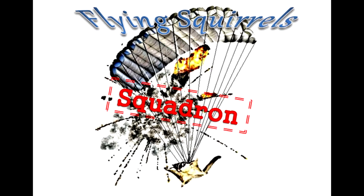Hi, I'm Emily from Team 2627, aka Flying Squirrel Squadron, and I'm here to show you our project for this year's challenge.